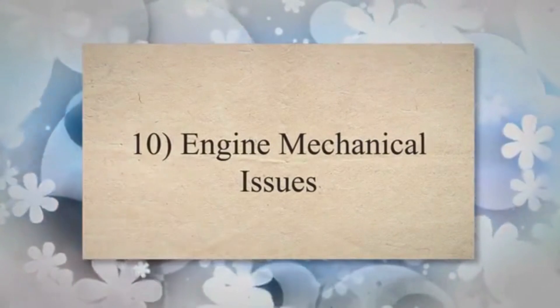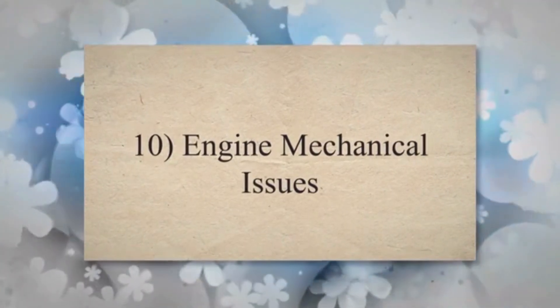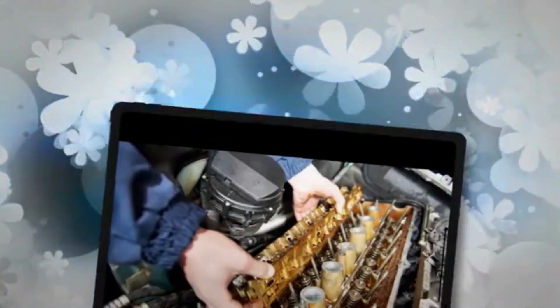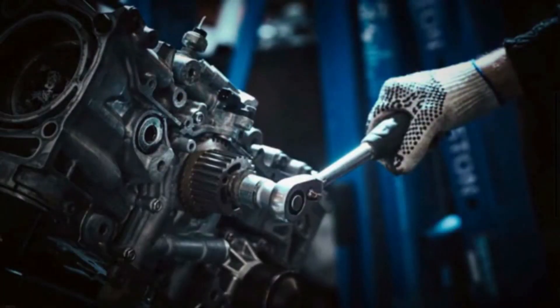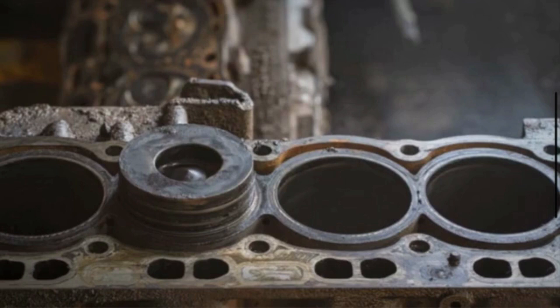10. Engine mechanical issues. Serious engine problems, such as a seized engine due to lack of maintenance, internal damage, or a broken timing belt can physically prevent the engine from turning over. This leads to a no-crank condition.